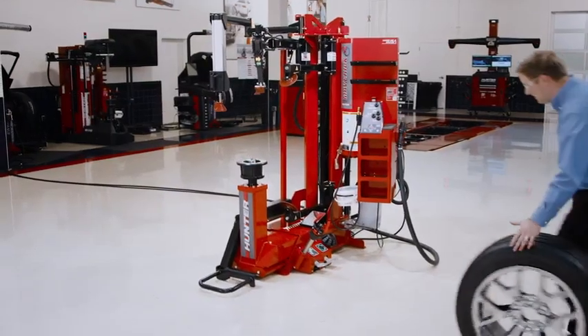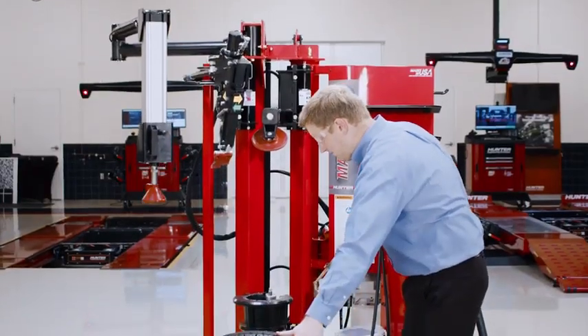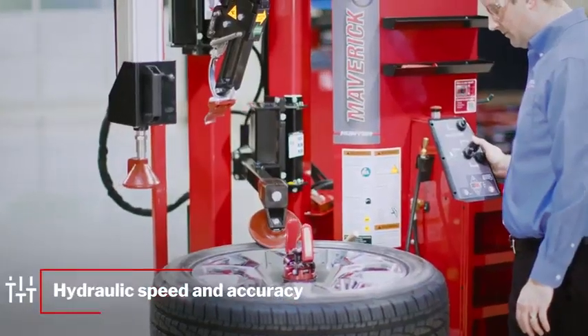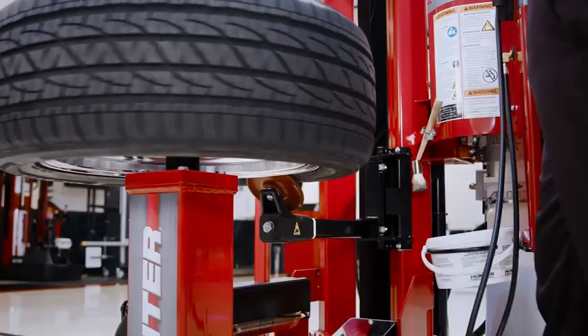Meet the Maverick, Hunter's all-new premium tire changer. Maverick puts the technician in control of all functions with the power, speed, and precision of fully proportional hydraulics. Offering unmatched low speed control and high speed on demand, the Maverick will change the way you change tires.